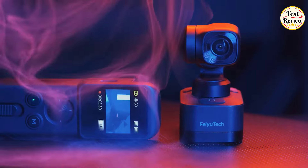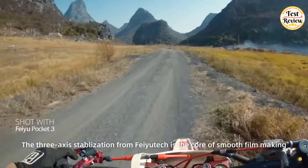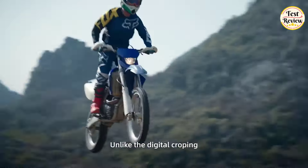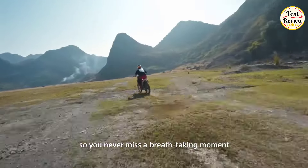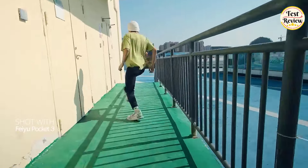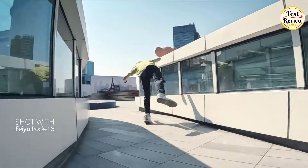Number 3: FIU Pocket 3 Gimbal Camera. The FIU Pocket 3 is your ideal companion for a top-tier portable gimbal camera experience. With an impressive 3-axis stabilization system, this camera ensures consistently smooth and steady footage, even in dynamic movements. Immerse yourself in the brilliance of 4K resolution at 60 frames per second, capturing breathtaking videos. The 130-degree ultra-wide-angle lens adds a touch of magic, delivering unparalleled clarity and detail to elevate your footage to new heights.